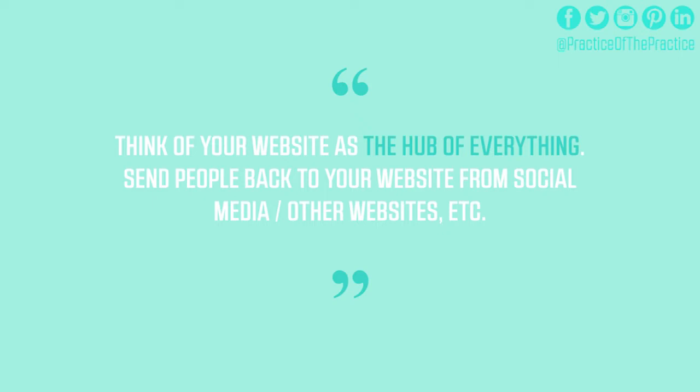Think of your website as the hub of everything, because we want to send people back to it. Whether it's a tweet or social media in any form, we want to be sending people back to your website. If you're ever on the radio or writing for the local paper, reference that website. The more you can see it as your hub online, the better. Once people are there, we want to make sure we keep them there.